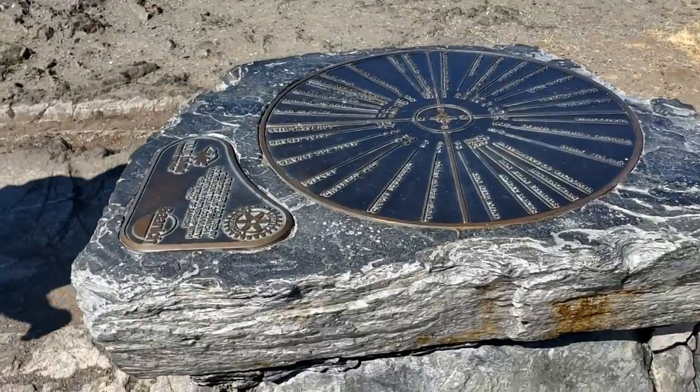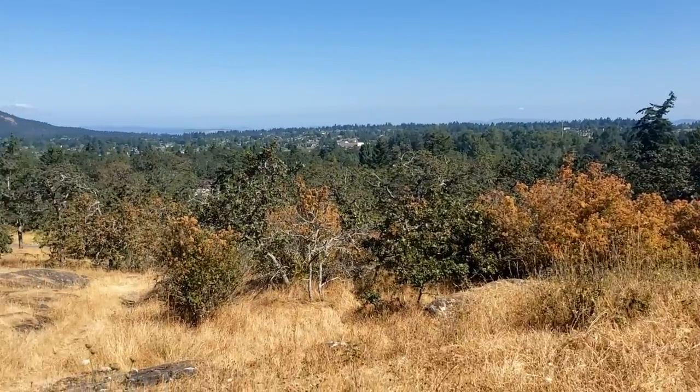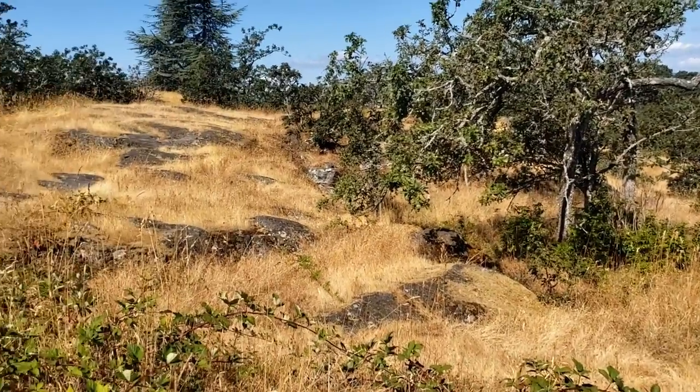Once you reach the summit, the coordinates bring you to a compass rose that is fixed to the bedrock you stand on. As you probably noticed on the way up the hill, much of this area consists of exposed bedrock with little or no soil covering it.